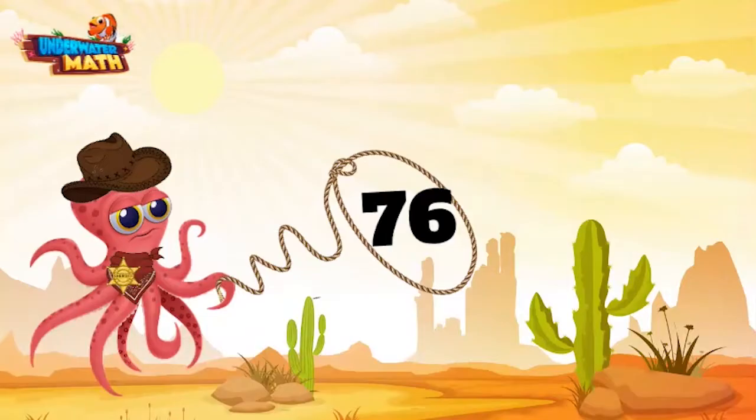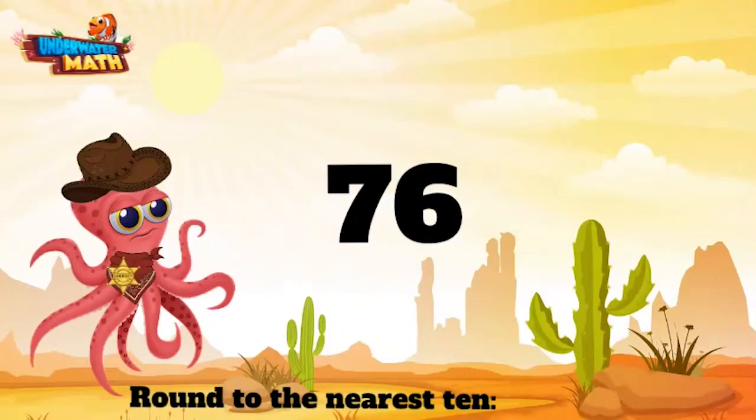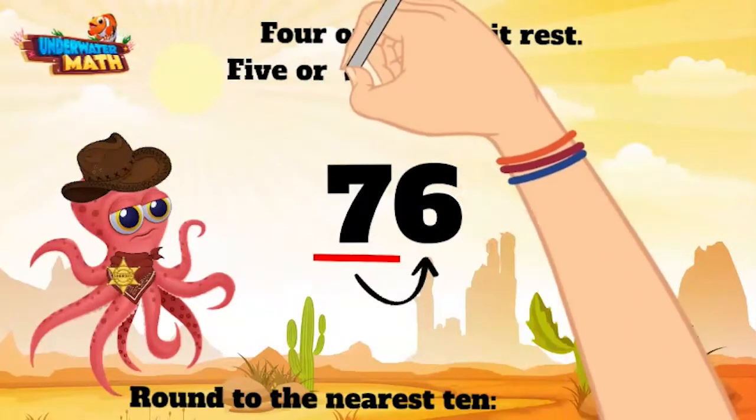All right, let's round this bad boy to the nearest 10. This means round to the nearest tens place, which for this number is the seven. When we round, we want to look at the neighboring digit. Our neighbor digit here is the six. We have an old saying around these parts: four or less, let it rest; five or more, make it soar.